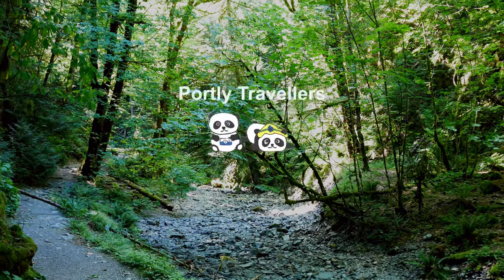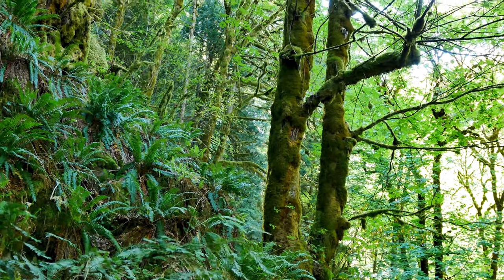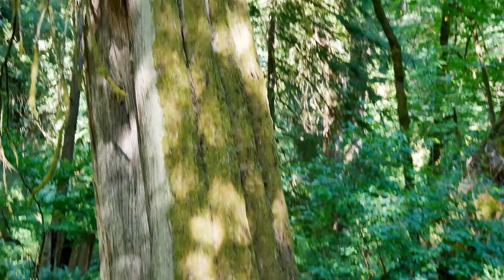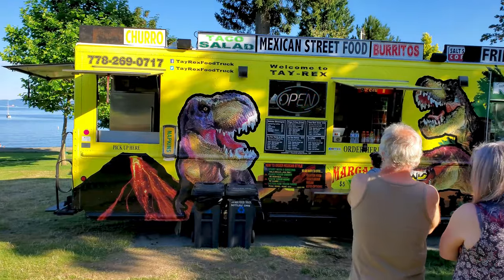In this video we visit Victoria's Gold Stream Park and all of its rainforest beauty, from Niagara Falls to the huge beautiful trees. Then we take a drive up the coast to Ladysmith, where we visit Transfer Beach and eat at a food truck.